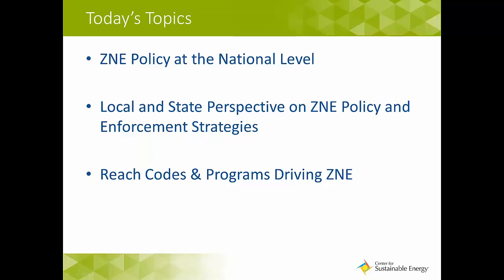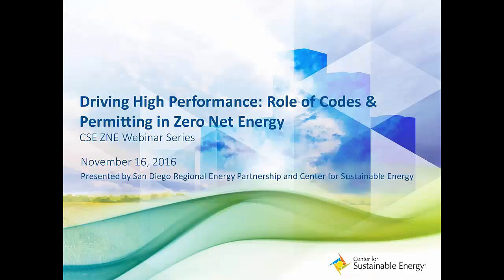Today we're going to dive into permitting and codes in the landscape for ZNE. We're going to take a look at policy at the national level, get a local and state perspective on policy, look at ZNE policy and enforcement strategies, and also hear about reach codes and programs that are driving zero net energy.